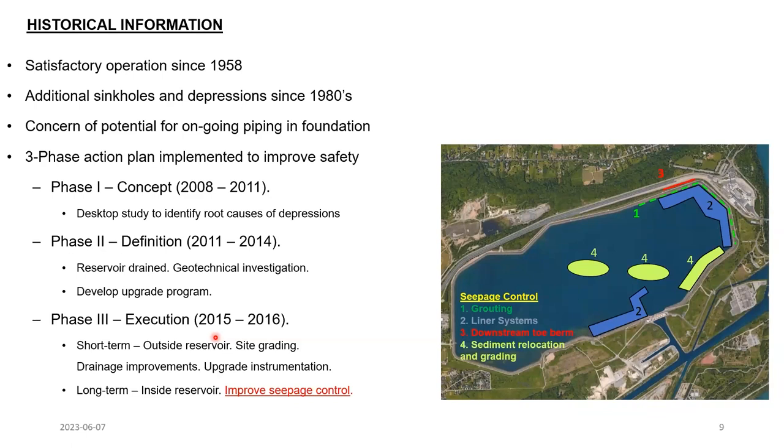Since that time the facility has successfully operated. However, sinkholes and depressions had periodically been noted on the downstream side of the dike, leading to concerns about ongoing flow within the shallow bedrock potentially causing piping of the dike foundation materials. The owner, Ontario Power Generation or OPG, launched a three-phased action plan to proactively improve the safety of the dike, starting with a desktop conceptual study, then a definition phase involving on-site investigations with the reservoir drained, and development of the improvement program. That improvement program consisted of short-term and long-term remedial measures, with the long-term measures involving seepage control through placement of a liner in some locations of the reservoir floor and installation of a new grout curtain.